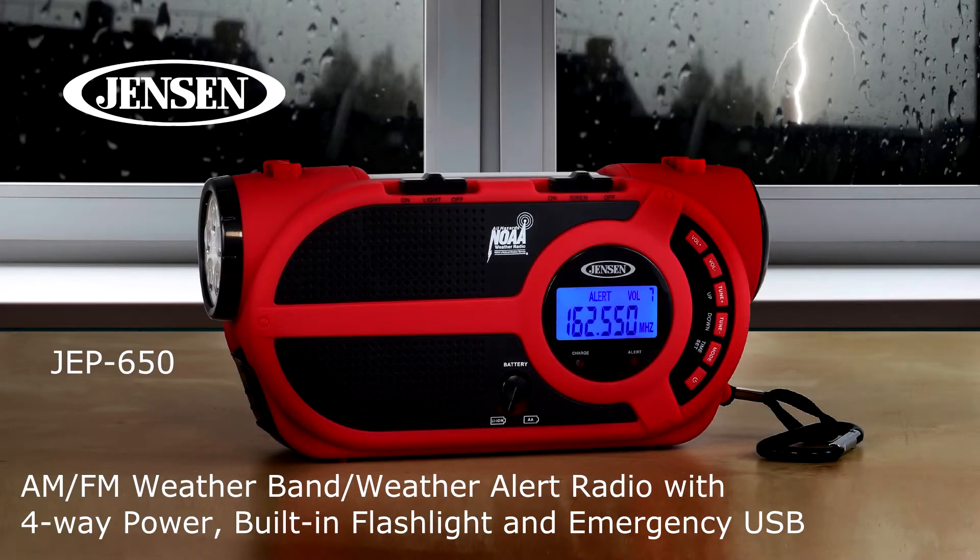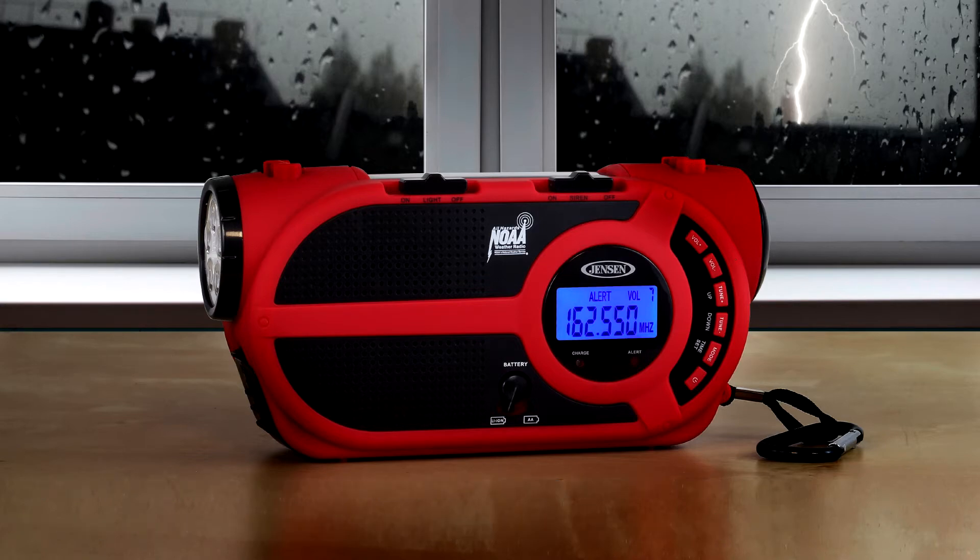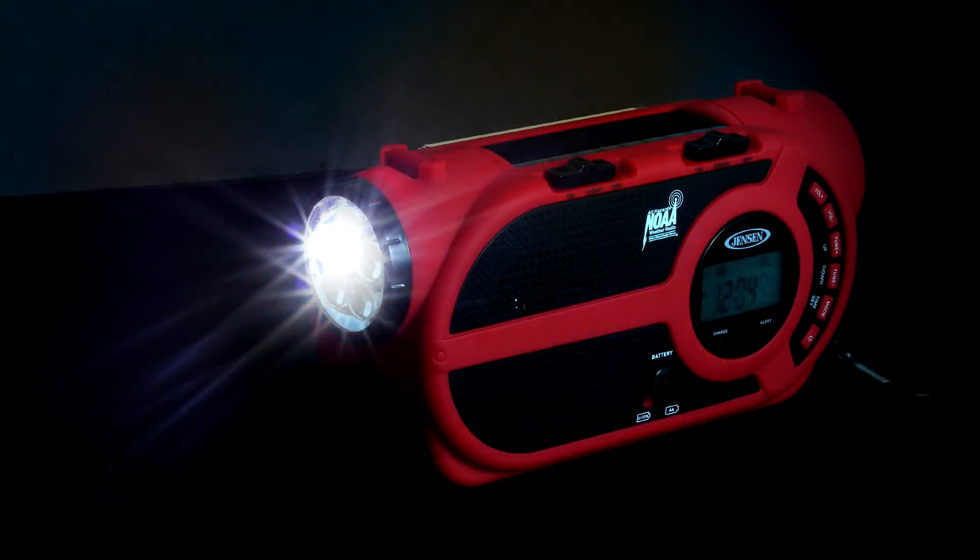Will you be prepared if there's a power failure or severe storm in your area? The Jensen JEP 650 weather radio and flashlight is a valuable device designed to keep you informed and out of harm's way when there's an emergency situation.